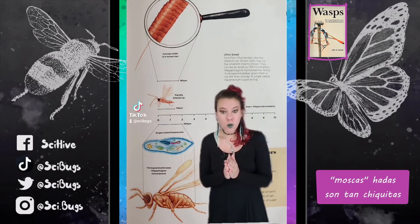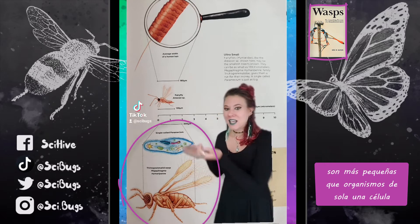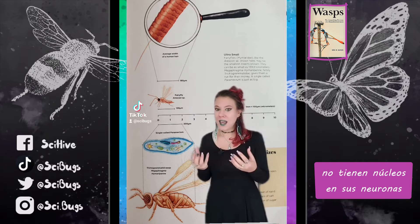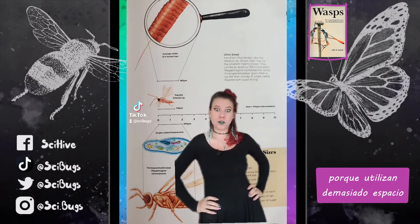Fairy flies are so small. They are smaller than single-celled organisms yet have hundreds and thousands of cells. In fact, many insects that get to this size don't even have nuclei in their neurons anymore because those take up way too much space.